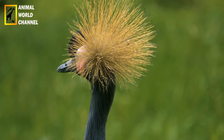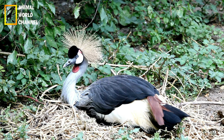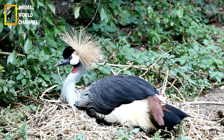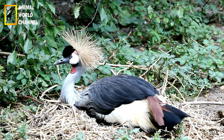Écologie : en tant que prédateur en haut de la chaîne alimentaire, la couronnée d'Afrique joue un rôle important dans le maintien de l'équilibre des écosystèmes où elle vit. En régulant les populations de proies, elle contribue à prévenir les éventuels déséquilibres écologiques et à maintenir la santé des écosystèmes forestiers et des savannes arborées.